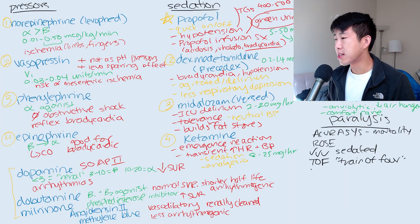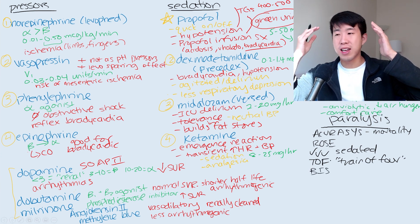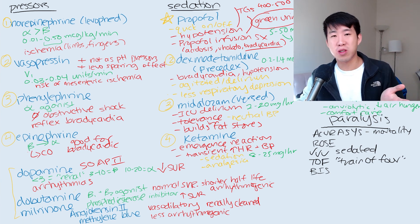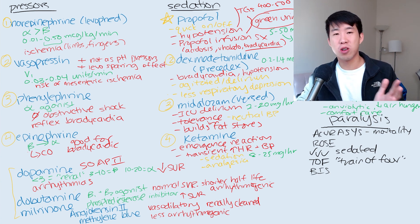The other thing to know is that there's something called the bispectral index, which is where you can attach a bunch of electrodes onto their head and you can actually see how sedated somebody is. It depends on if your hospital has this or not, but that's a good way to know if a patient is adequately sedated in order to get paralysis.